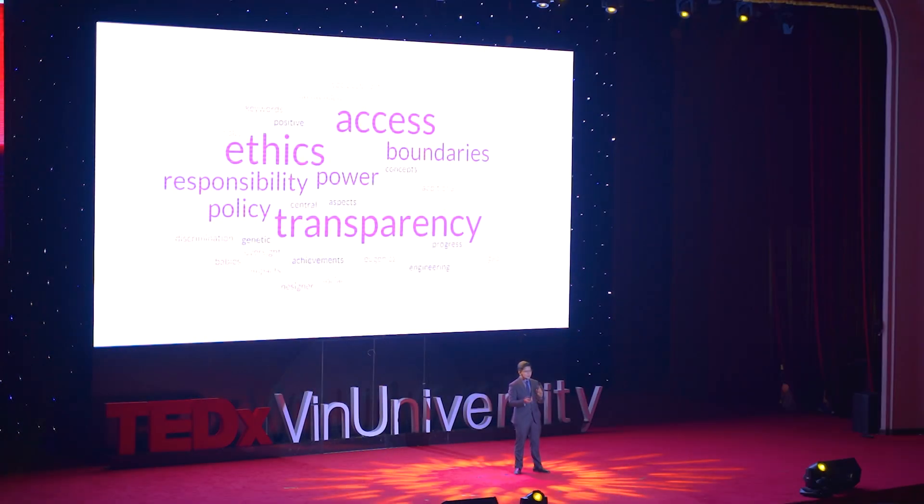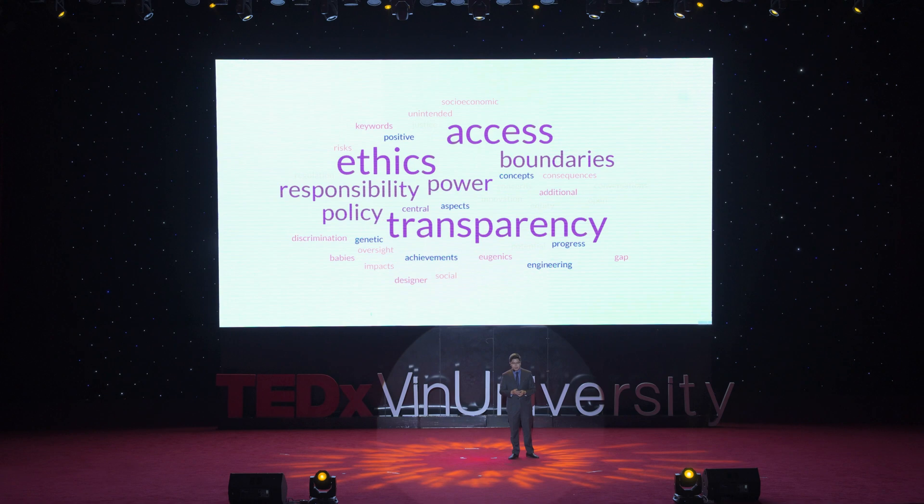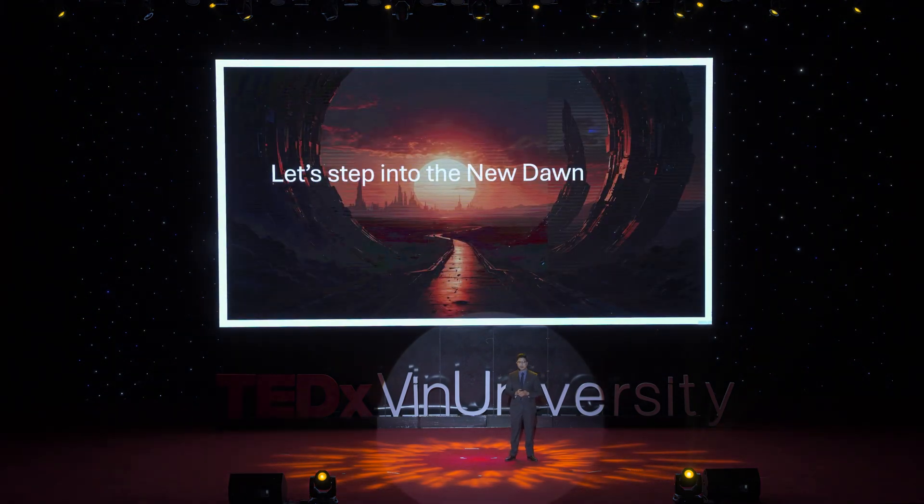That's why we all gather here today — as scientists, entrepreneurs, policymakers, and the future of our nations. These field questions are our collective responsibility to work through together, to discuss with transparency and responsibility. Genetic engineering and genetic decoding are just tools, and like any other tool, it's up to the user to use them wisely and responsibly. Let's harness the power of this technology to create prosperity. Let's step into this new door. Thank you.